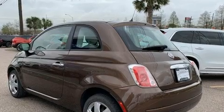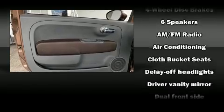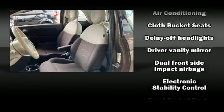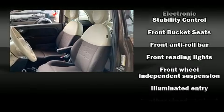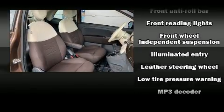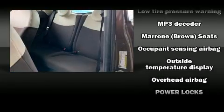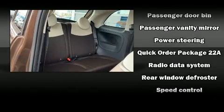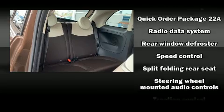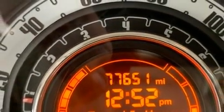Storage solutions are integrated throughout the interior, demonstrating thoughtful attention to detail. Passengers are protected by various safety and security features, including dual front impact airbags, head curtain airbags, traction control, brake assist, anti-whiplash front head restraints, ignition disabling, and four-wheel disc brakes with ABS. Electronic stability control ensures solid grip atop the road surface, no matter how challenging the driving conditions.